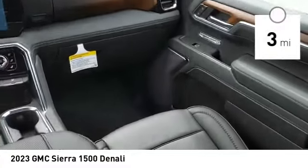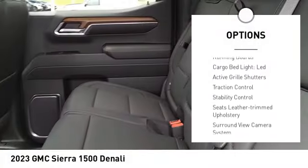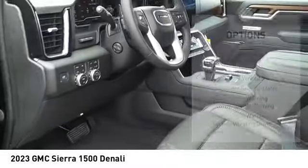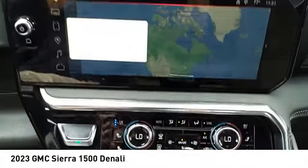Here are some of this vehicle's great options: suspension control electronic, power windows with safety reverse, hill descent control, tailgate step, remote engine start, running boards, cargo bed light LED, active grille shutters, traction control, stability control.